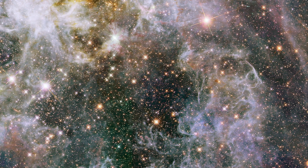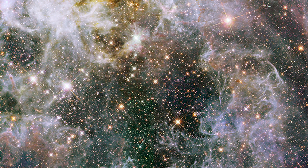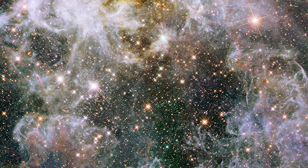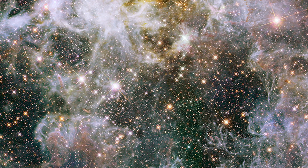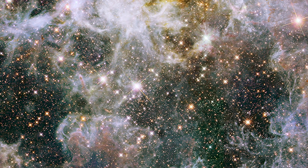Their evolutionary pathways, from protostellar formation to eventual supernova events, contribute to the dynamic and ever-evolving nature of the Tarantula Nebula, underscoring its significance as a stellar crucible and cosmic laboratory for studying the intricacies of stellar birth and death.